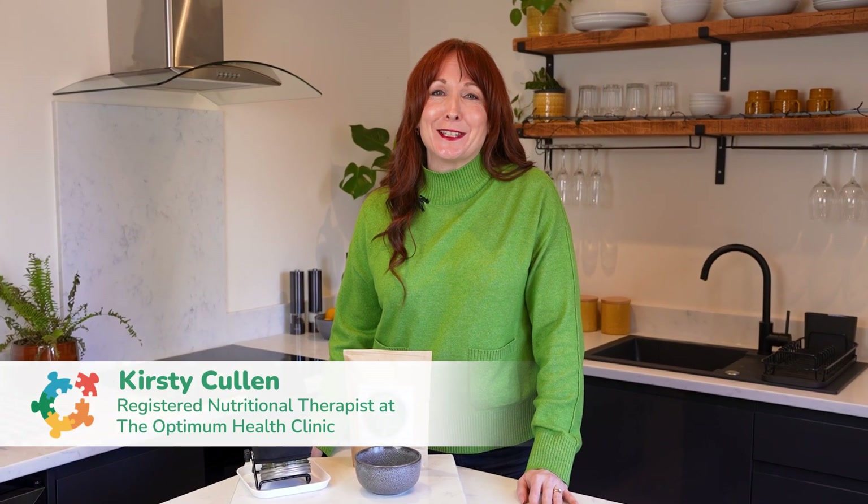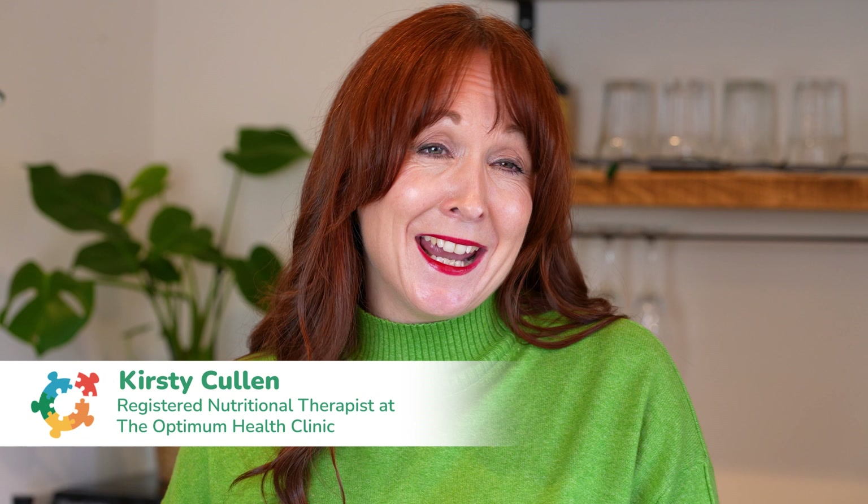Hi, I'm Kirsty Cullen, registered nutritional therapist at the Optimum Health Clinic, and today I'm going to share how you can support your own histamine balance with one simple addition to your diet.